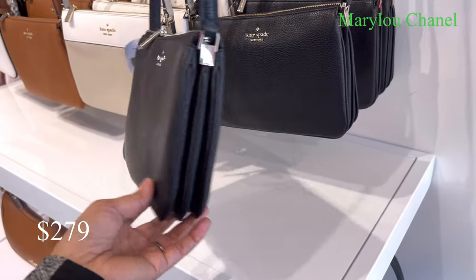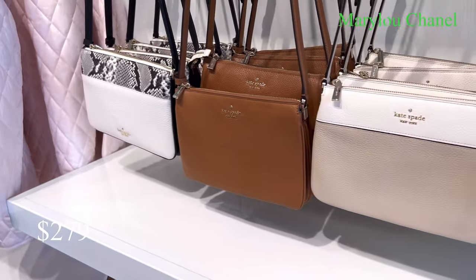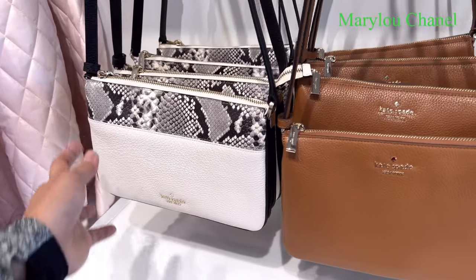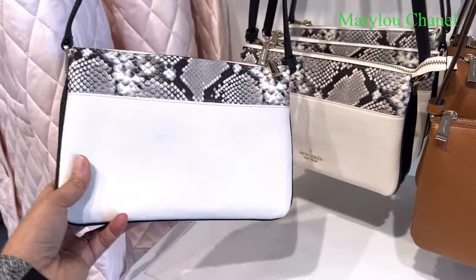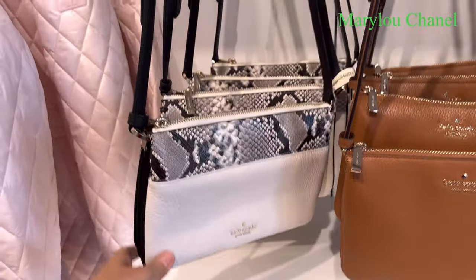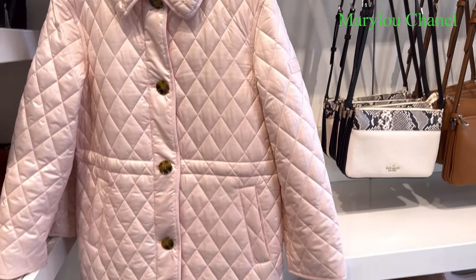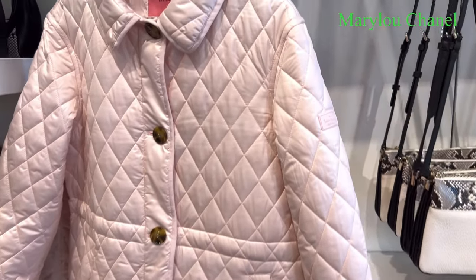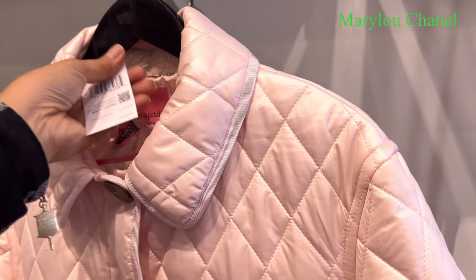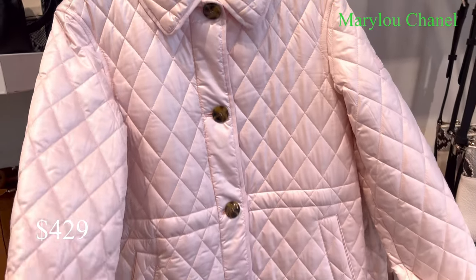279. I like this one. 279. 40% off. And this one here — jacket. 40% off. 429. Nice one.